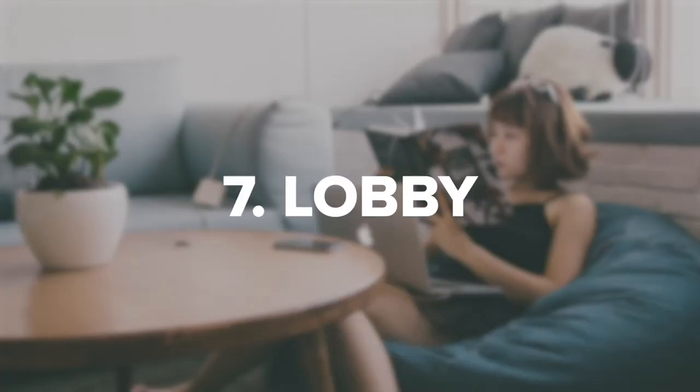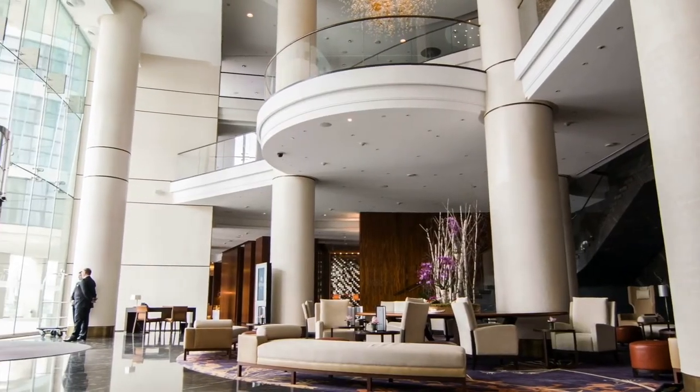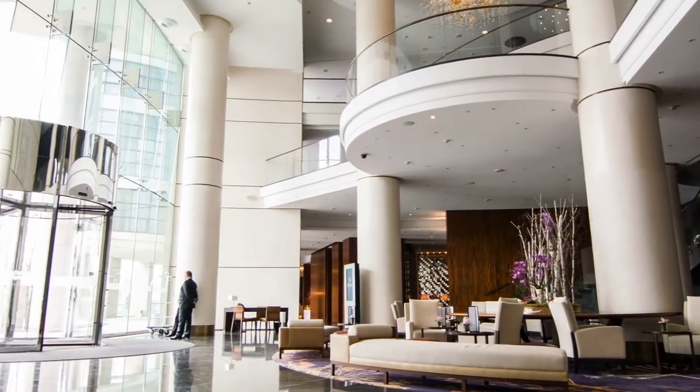7. Lobby. Beanbag chairs and lounges in your lobby can offer a comfortable place to wait, be inviting for guests of all ages, and help your visitors feel welcome and excited to see the rest of your facilities.